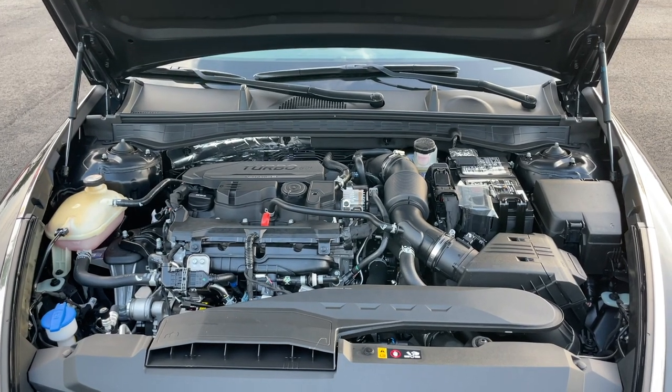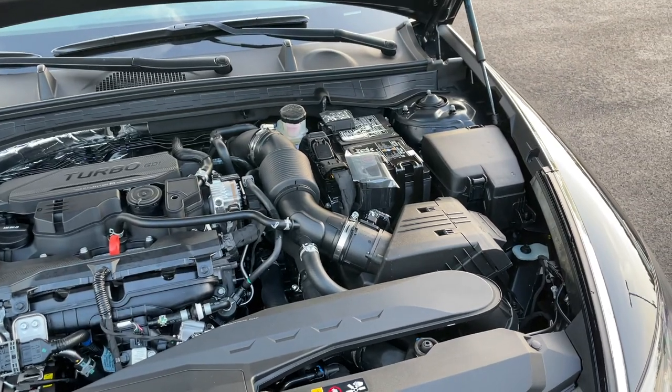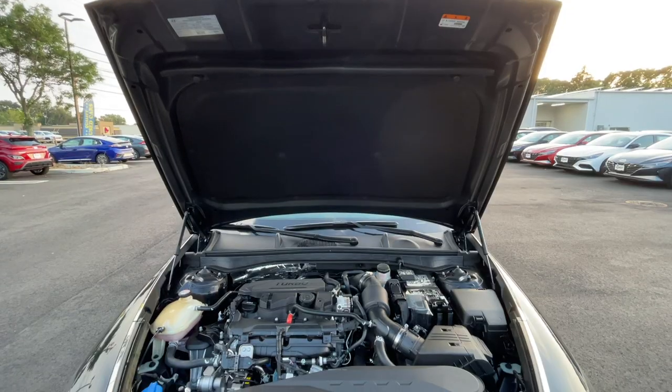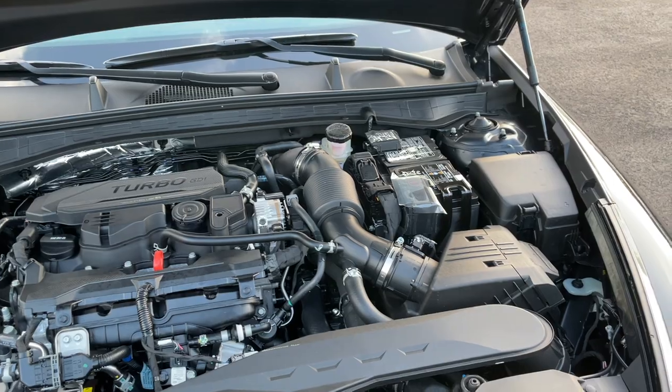Under the hood there's going to be a 1.6 turbocharged four-cylinder engine connected to an eight-speed automatic transmission. This engine produces 180 horsepower and 195 pound-feet of torque. Fuel economy numbers on this engine: 27 in the city, 37 highway, and 31 combined.